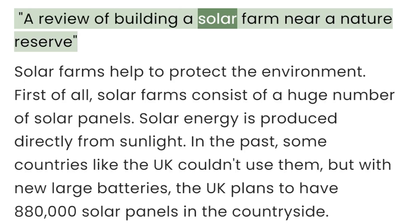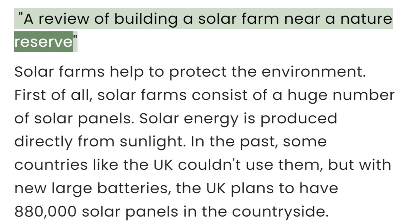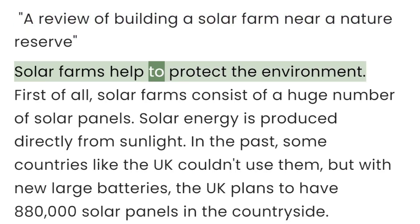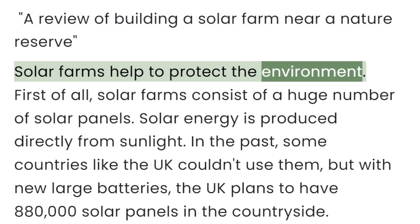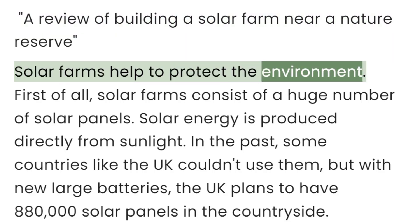A review of building a solar farm near a nature reserve. Solar farms help to protect the environment.